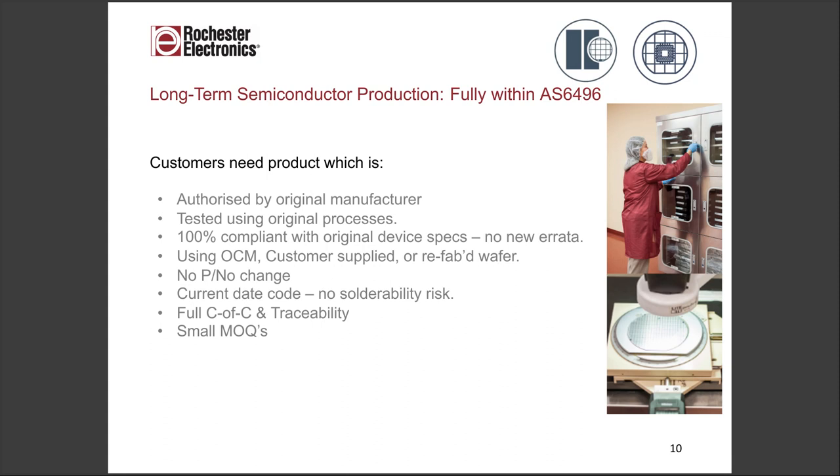What you really need is product that's authorized and tested using the original manufacturing process and test program: 100% compliant with the original device specs, no new errata, no part number change, current date code, no solderability risk, full CSC traceability, and small quantities. For long-term systems, everybody's quantities are small compared to when the products were at the peak of their volume.